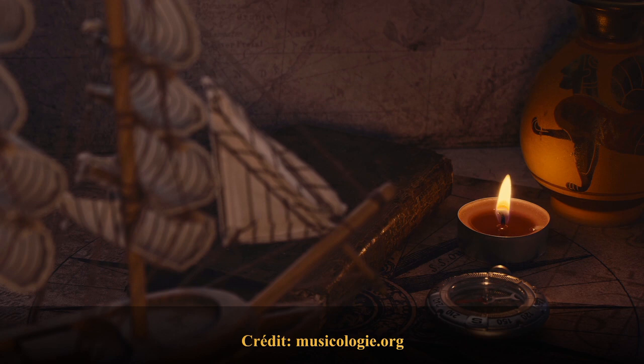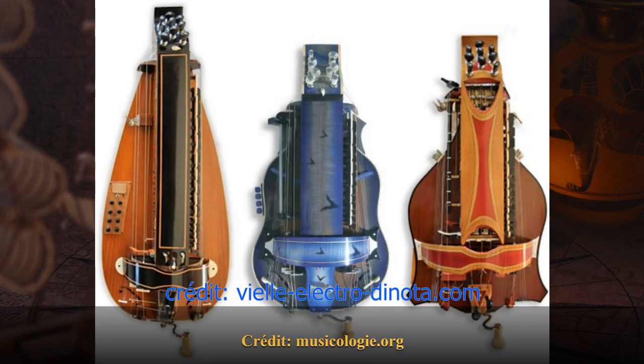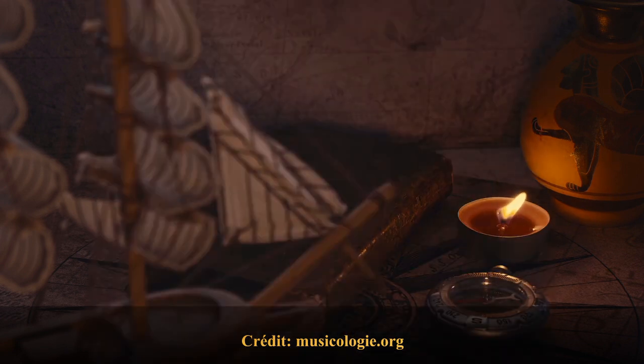De nos jours, cet instrument est en perpétuelle évolution. Il devient électrique et électro-acoustique. Cet instrument est utilisé régulièrement dans la musique néo-folk et produit une excellente mélodie que j'apprécie particulièrement.